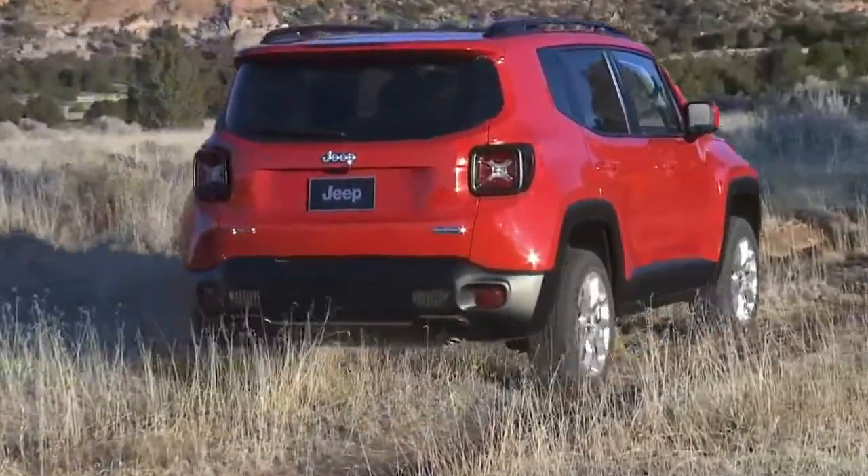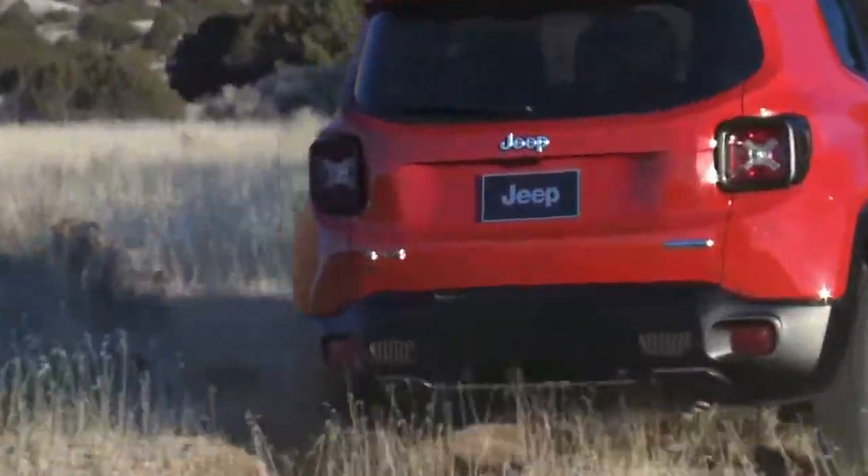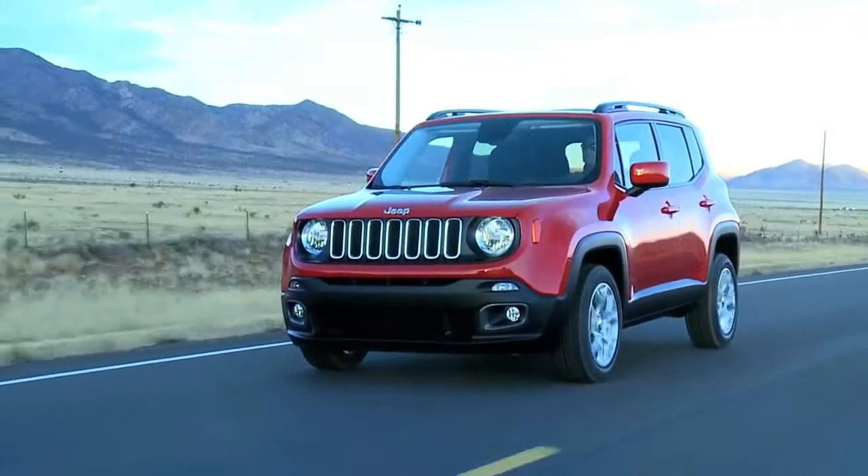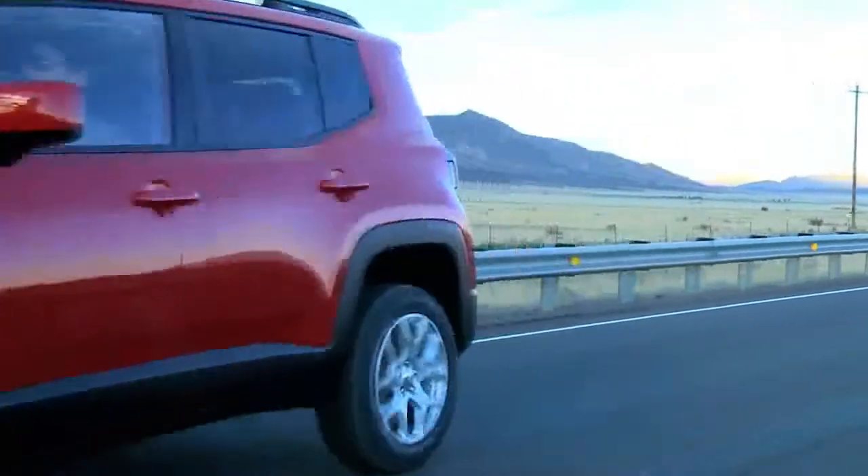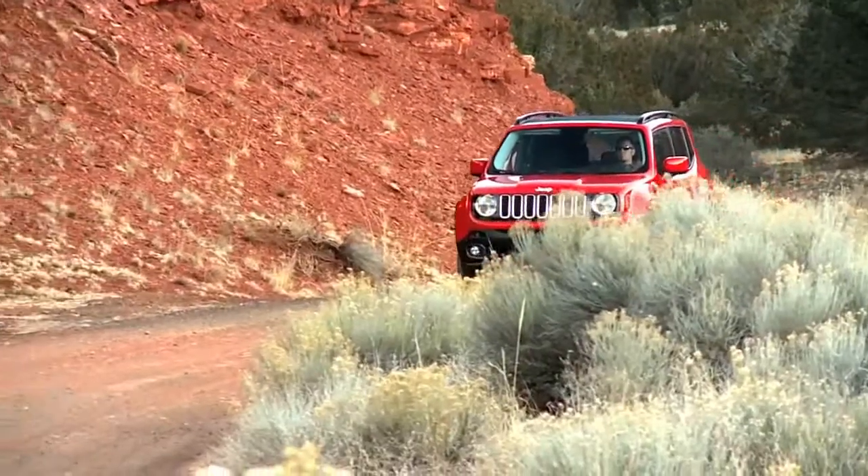2018 Jeep Renegade Cargo Space and Storage Review. The Renegade seats have clearly been doing their yoga stretching exercises, as they have no problem folding flat to create a level load floor. But even then, the space is average at best.